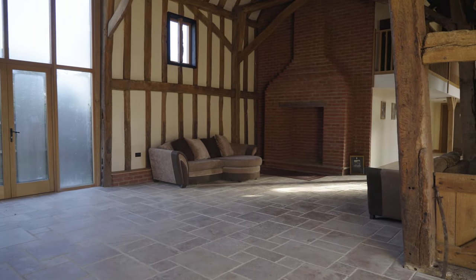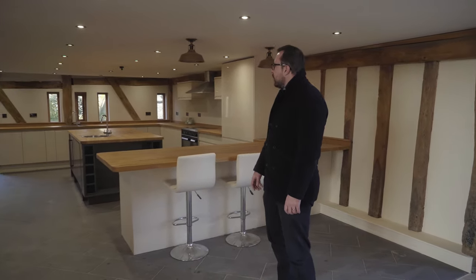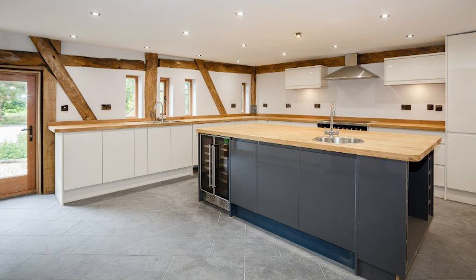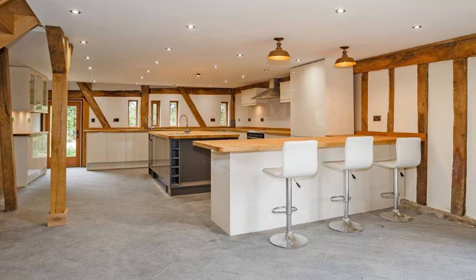As you come round into the kitchen, you can see it's a large fully integrated kitchen with wooden worktops and great space for entertaining and cooking alike. It's got a wine fridge, dishwasher, washing machine, and under-counter fridge freezer.